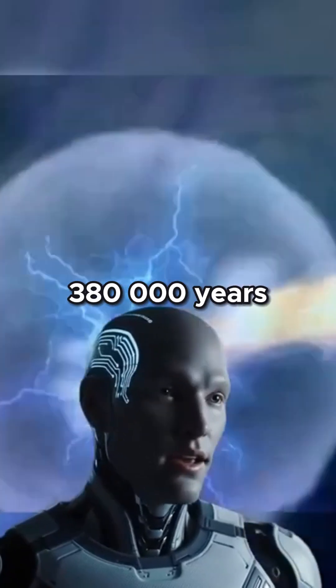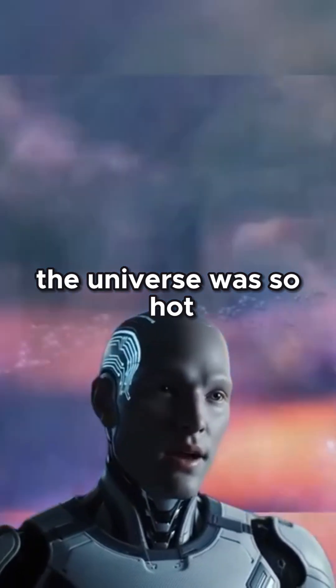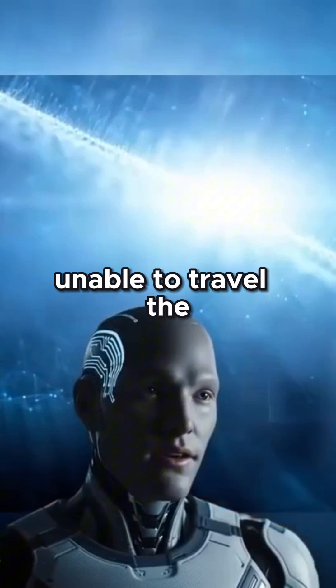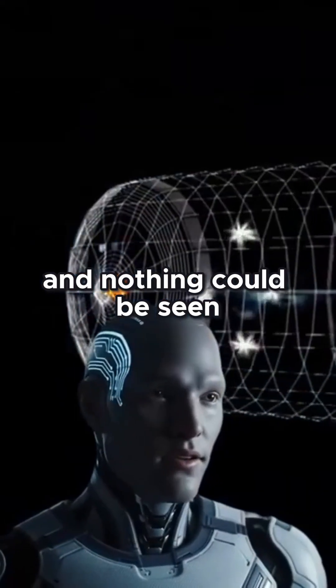This light appeared 380,000 years after the Big Bang. Before that, the universe was so hot and dense that any photon that appeared would be instantly scattered by an electron, unable to travel. The entire cosmos was like a roiling fog, and nothing could be seen clearly.